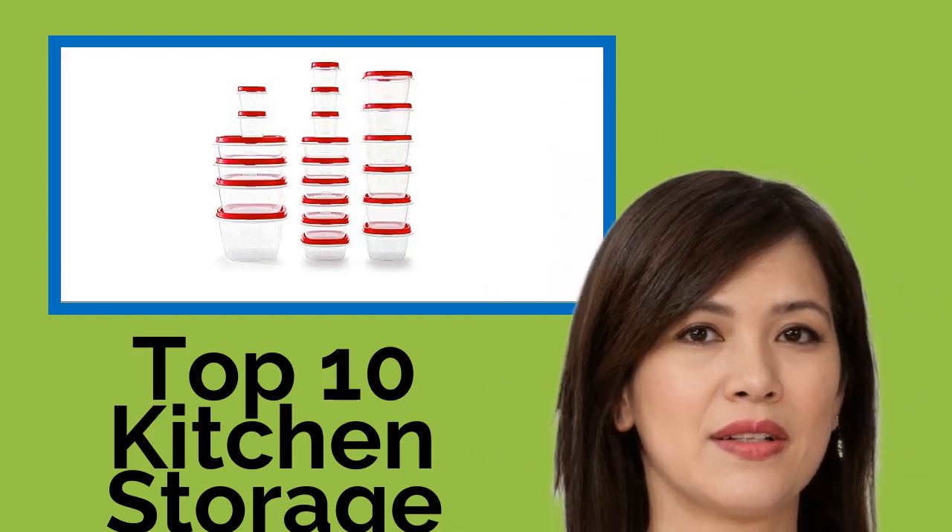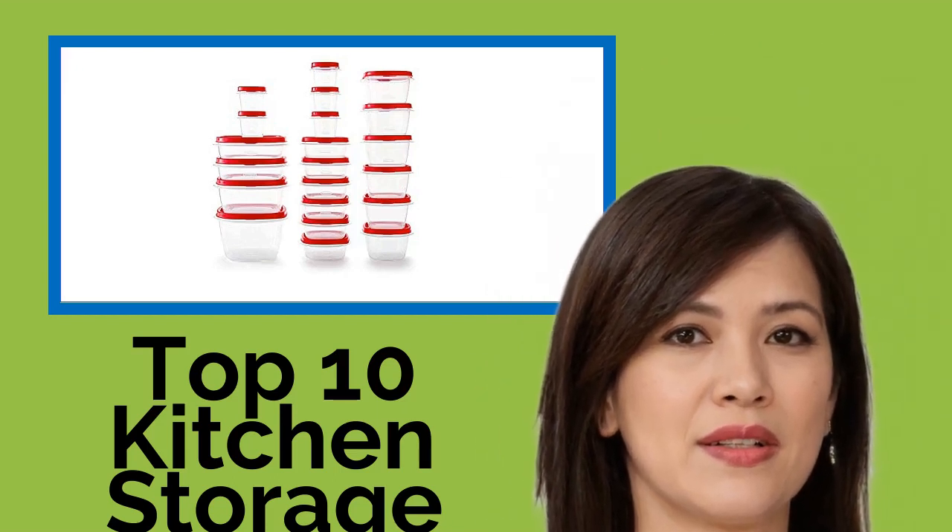Hi, welcome to Best Review Channel. Here are the top 10 kitchen storage containers of 2021.